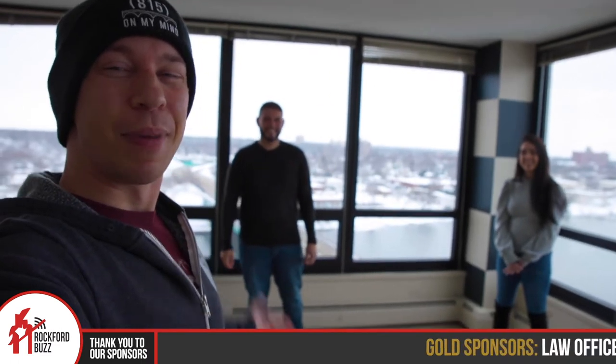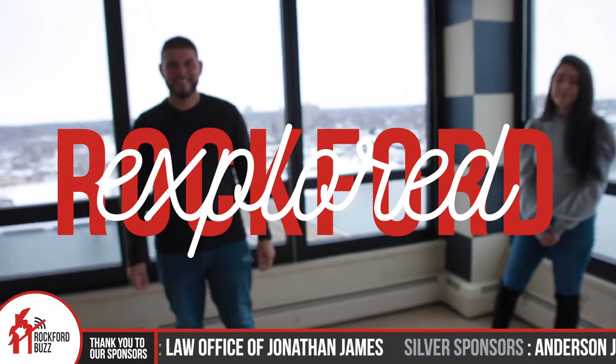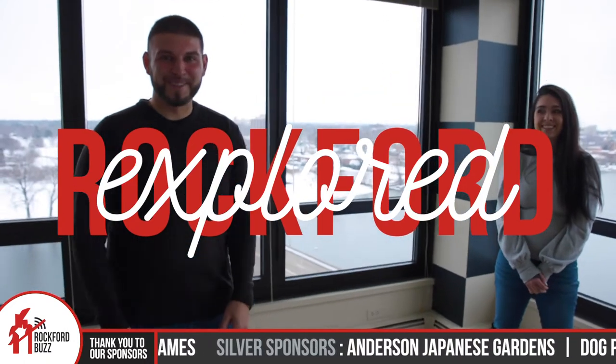Hey, Rockford Jake here. Today I'm joined by Adrian and Marissa from Rock River Tower Apartments. How's that going? Good morning, Rockfordians. Good morning.